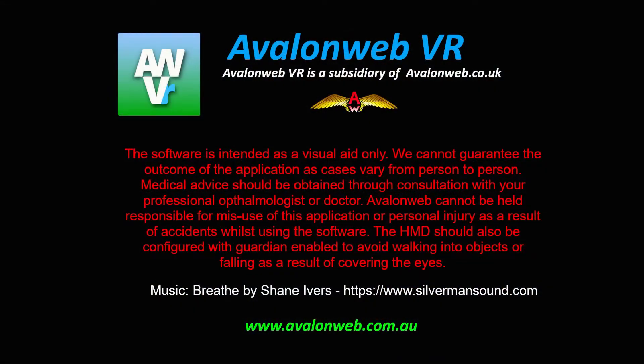Please feel free to contact me by email at vr@avalonweb.com.au if you feel this can be of benefit to your goal of fixing your gaze and the realization of 3D vision. Thank you for watching.